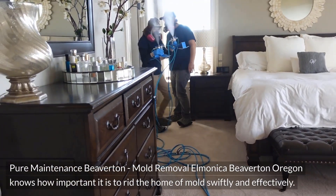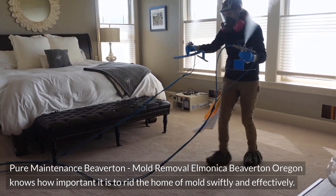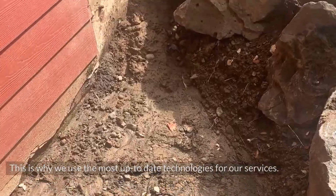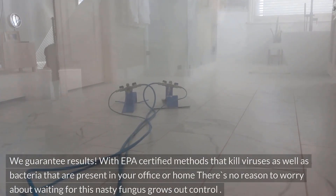Pure Maintenance Beaverton, Mold Removal Elmonica Beaverton, Oregon knows how important it is to rid the home of mold swiftly and effectively. This is why we use the most up-to-date technologies for our services. We guarantee results.